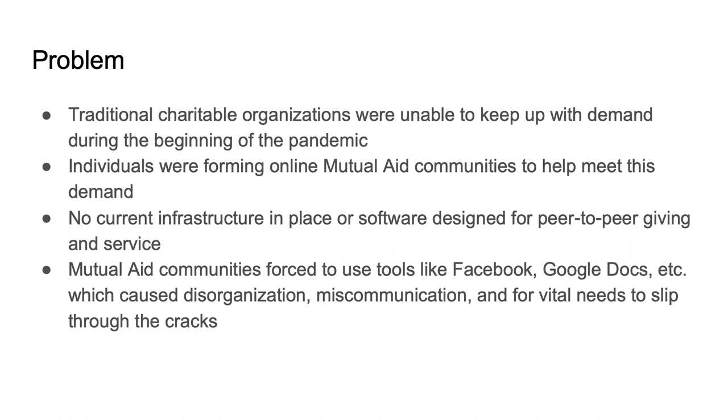During COVID-19, a lot of organizations were put on hold. A lot of volunteering was just put to a complete stop. But communities and individuals really came together, and we started to see the formation of these mutual aid groups — all the Facebook groups popping up, all the Google Docs going around, people just trying to get the needs in their community met.